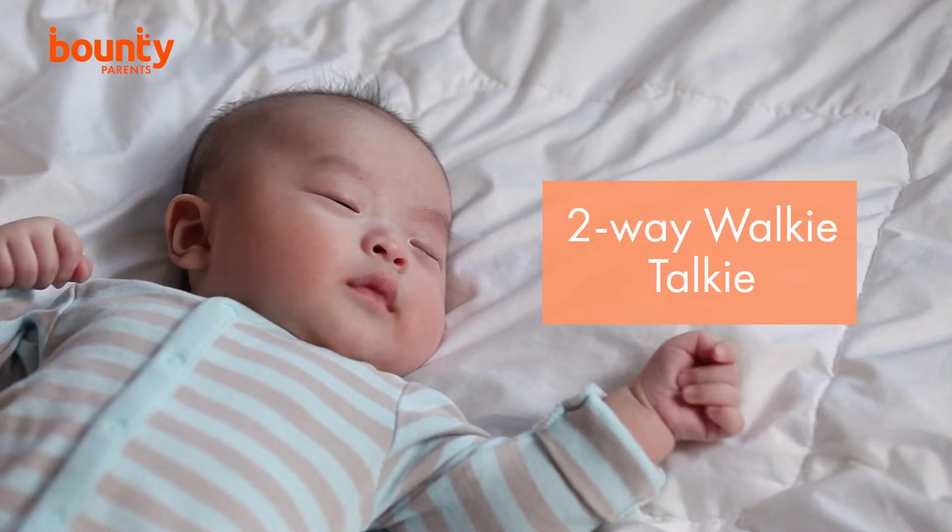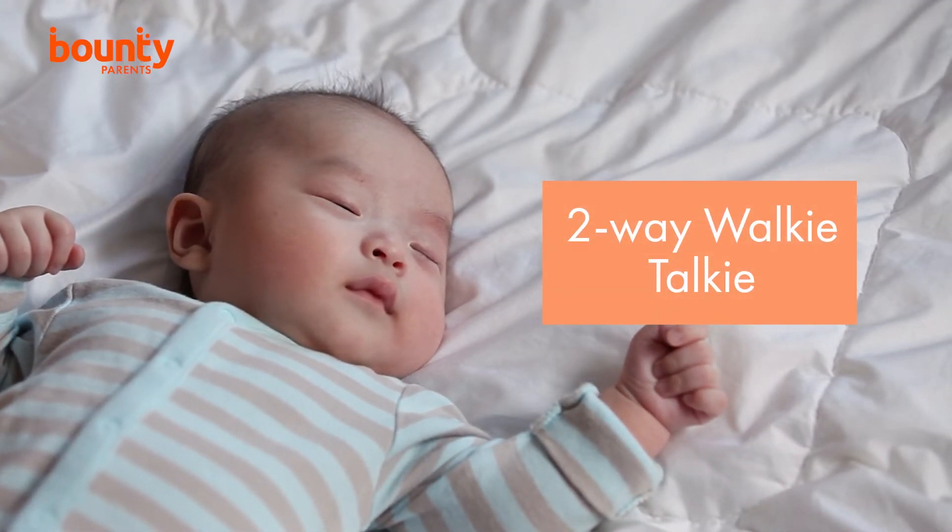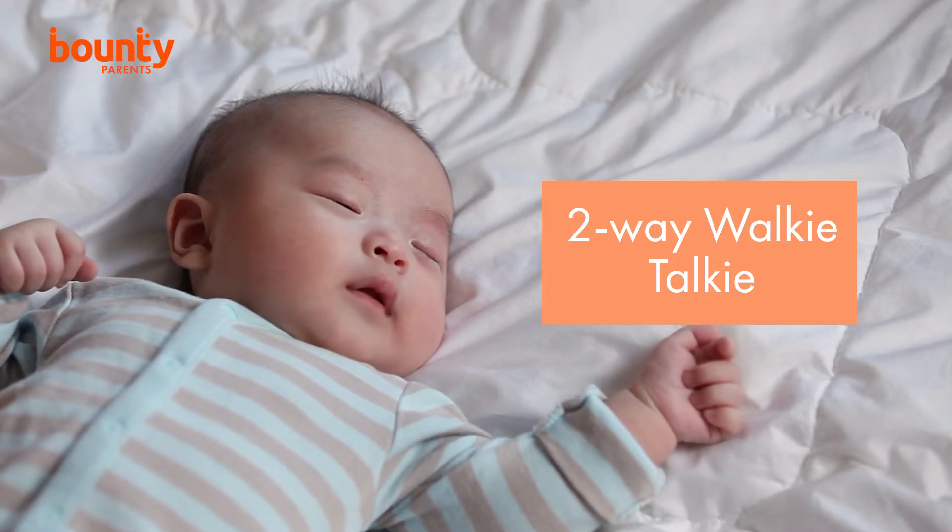Similarly, the two-way walkie-talkie function allows you to shush, sing or talk to your little one, as well as letting one parent talk to another.